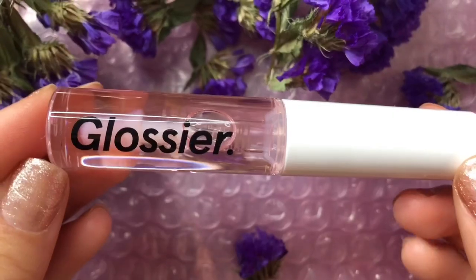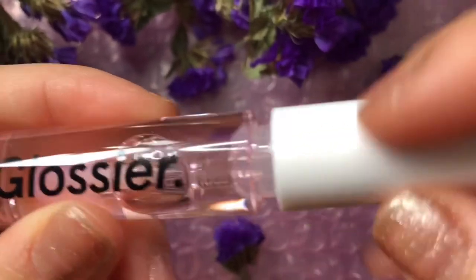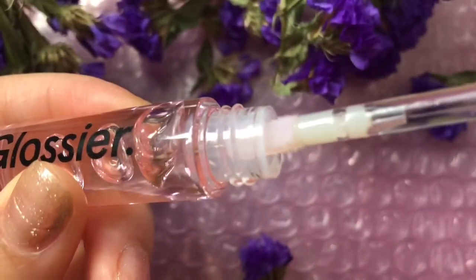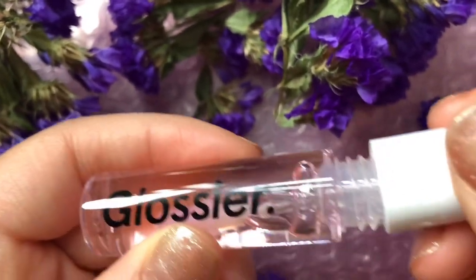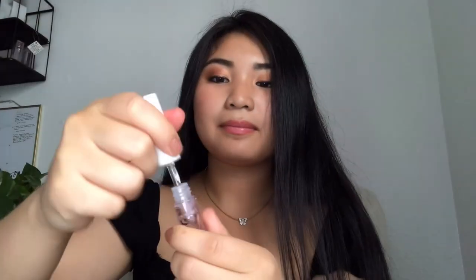Last but not least, I will be trying on the Glossier lip gloss in the shade Clear. This is one of the most popular products from Glossier and it comes with a white applicator like any other lip gloss. We'll see — is it moisturizing? Is it sticky? You can apply this without anything on your lips or apply it over your lipstick, which is what I'm going to do right now.